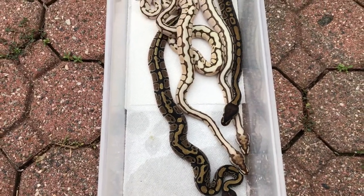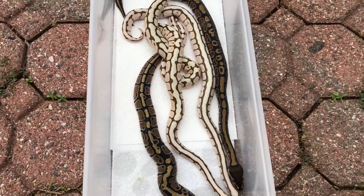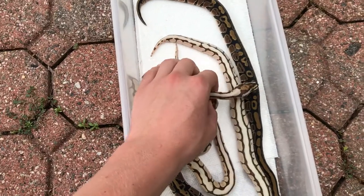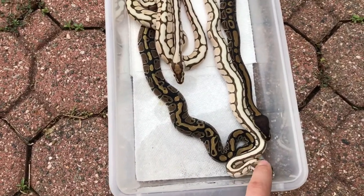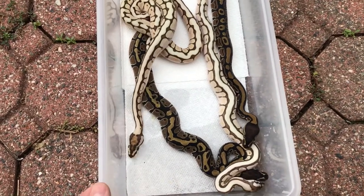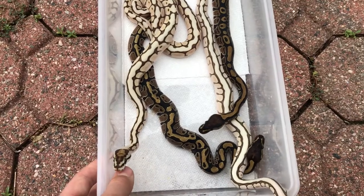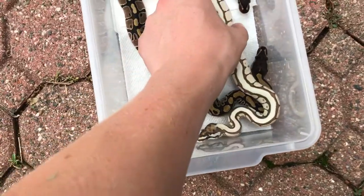I'm doing this outside because my basement has really bad lighting, so it's better like this. Sorry I haven't uploaded in a while — I've been really busy with clutches and things, lots of snake clutches hatching, lots of little guys. I had to get a bunch of new racks to accommodate all of them. I'll do a video soon because I have a few more clutches in the incubator left.